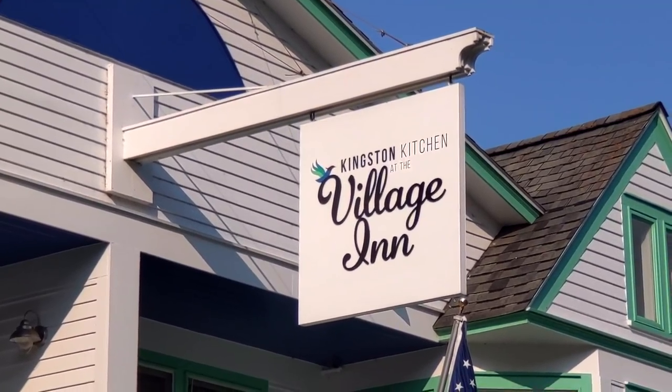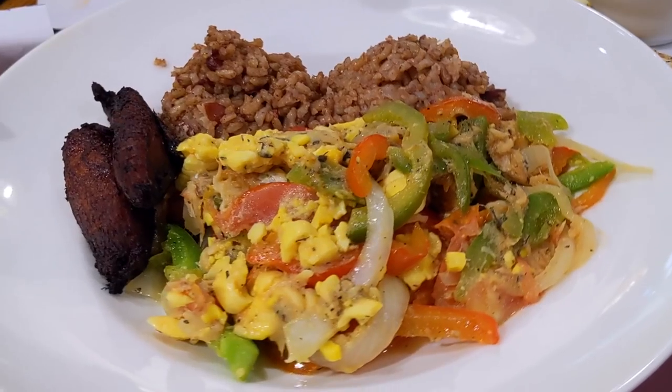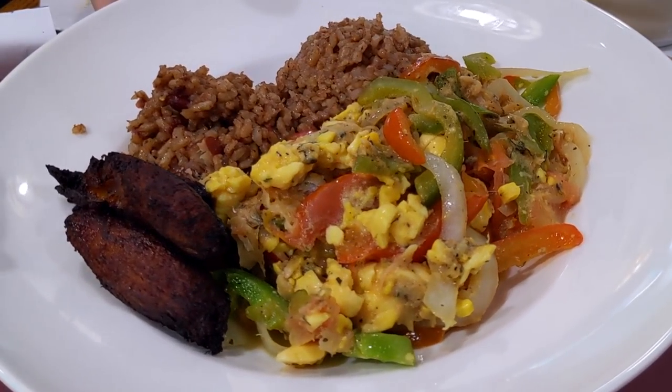All that bike riding works up an appetite. We were ravenous, so we ended up grabbing a very late lunch and early dinner at Kingston Kitchen at the Village Inn. It's American Jamaican food — there are actually a lot of Jamaicans who come here and work seasonally. If you're looking for something outside of the standard American fare — lots of burgers and fries on other menus — this is kind of a hidden gem off the beaten path.